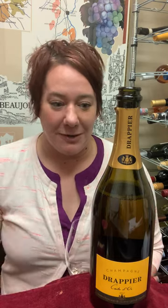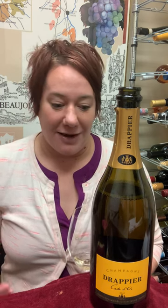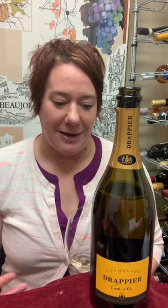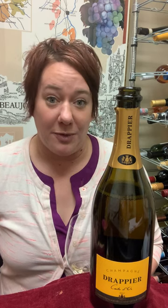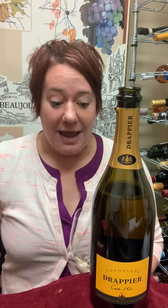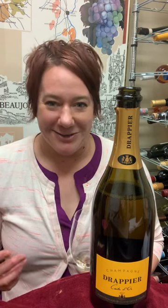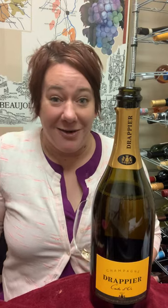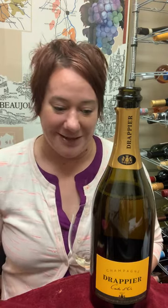They do mostly organic and even biodynamic viticulture, and they are very conscious about their land and their wines. They actually don't put a lot of sulfites in their wine, and they do create a sulfite-free version. Monsieur Drapier is allergic to sulfites, so just know that he's not putting a whole bunch of stuff in his wines, and that's really great.